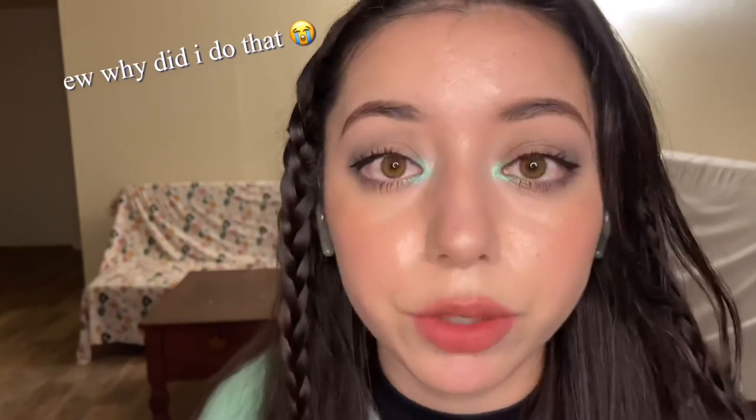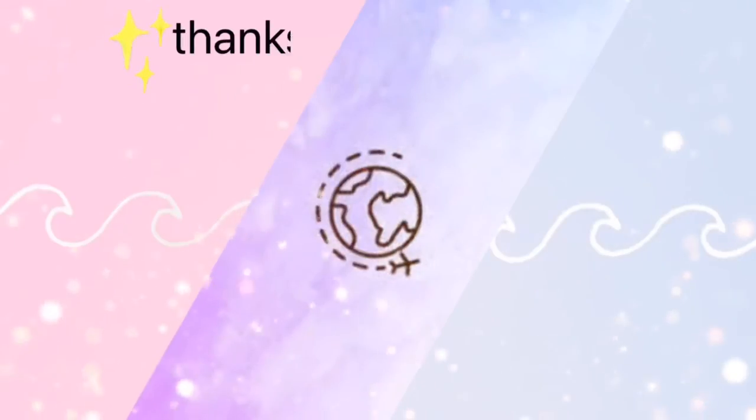I think the lip color suits this look. So yeah, this is the final look — I hope you guys like it! Here's a close-up so you can see what the makeup looks like up close. It looks really natural, like the skin looks really nice. This is the final look and I'll see you guys in the next video, thank you!